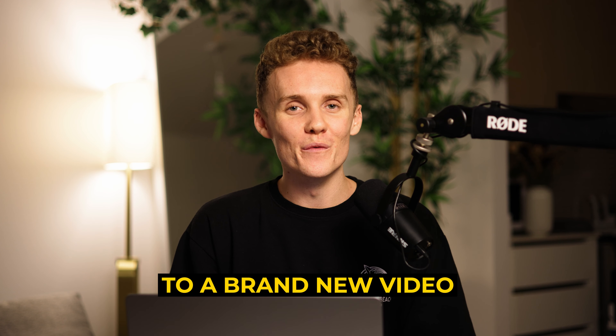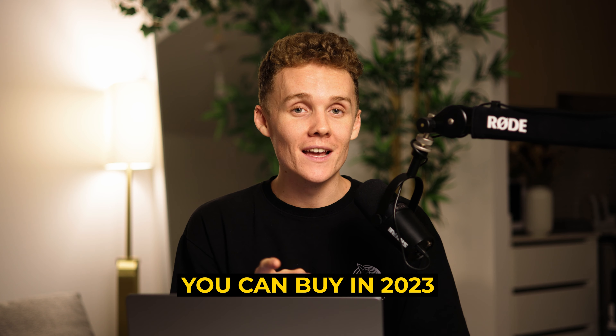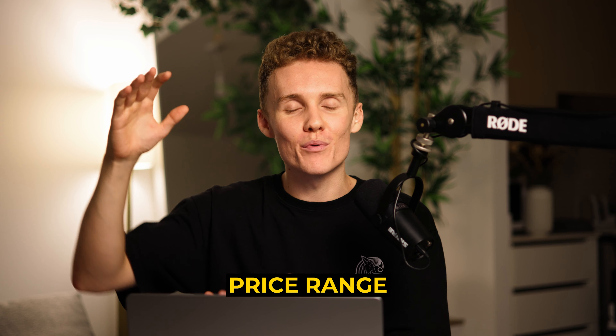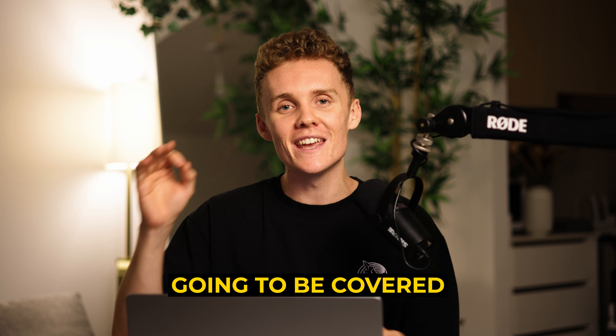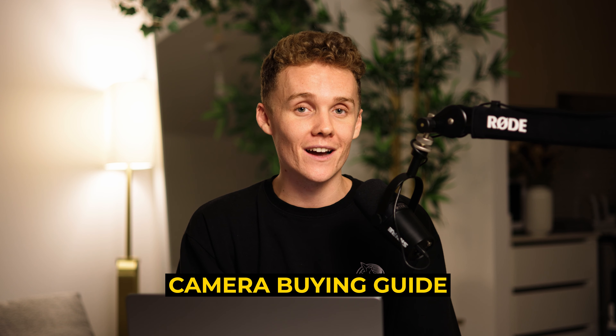Hey guys, welcome back to a brand new video. Today I'm going to be covering the best beginner cameras you can buy in 2023, and I'm going to give you a nice structured price range — everything is going to be covered in today's video. Class this as the full beginner's camera buying guide if you'd like.